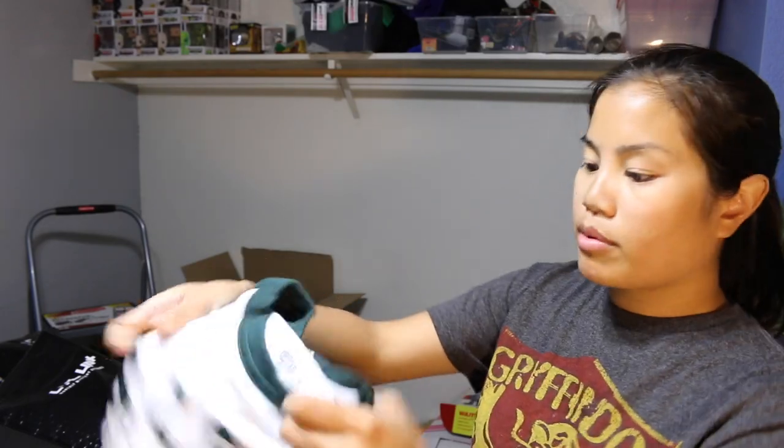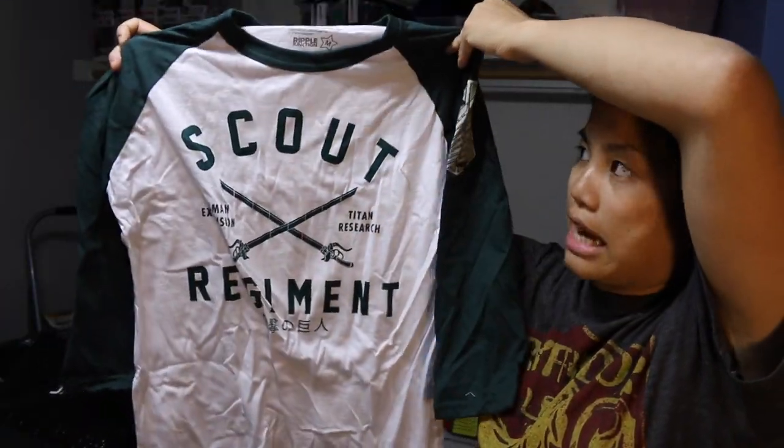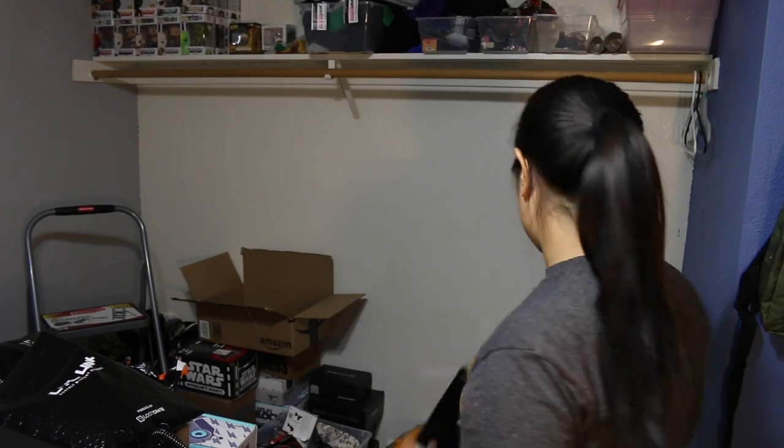First thing we have is a Level Up — this was one of my first Level Ups. We have our Scout shirt. This is from Attack on Titan. I love the Raglan shirt, but I'm not a huge fan of Attack on Titan, so I'm going to go ahead and put that in my giveaway.